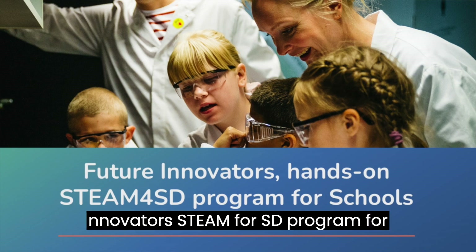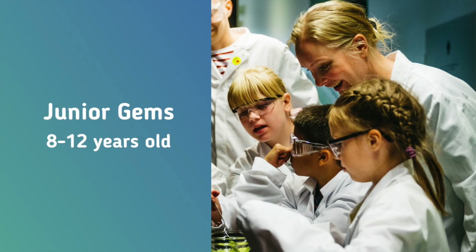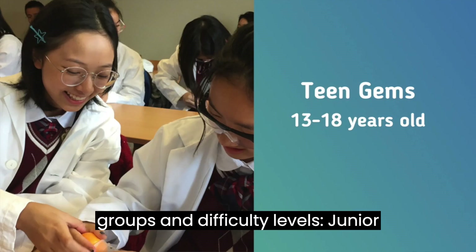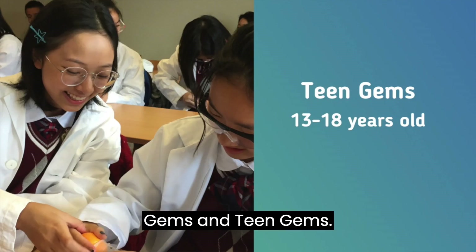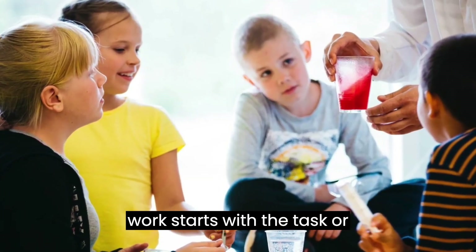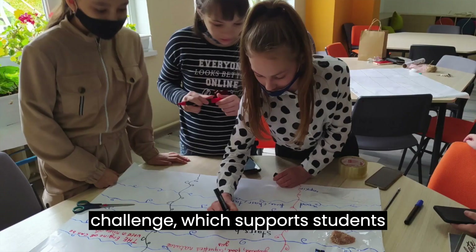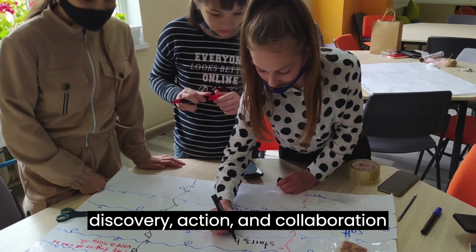The Future Innovators STEAM4SD program for students is split into two age groups and difficulty levels: Junior Gems and Teen Gems. Depending on the age, the project work starts with a task or challenge which supports students' discovery, action, and collaboration skills.